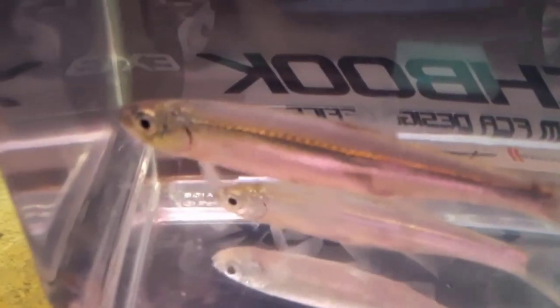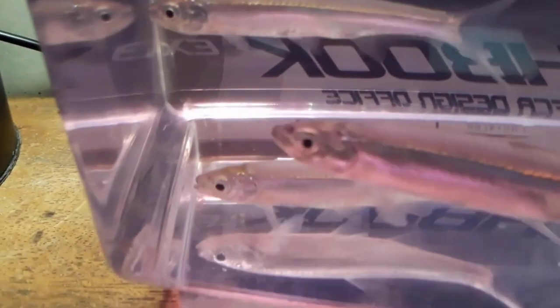Minnow. The minnow is a small freshwater fish. It is found in streams and lakes all over the world. They are commonly used as bait for fishing.